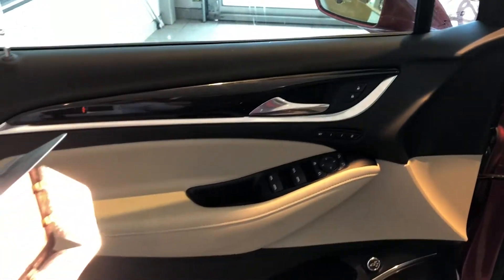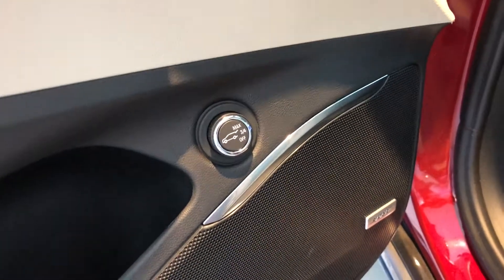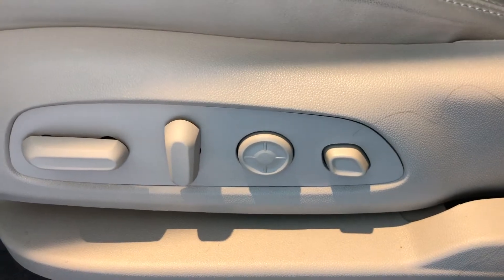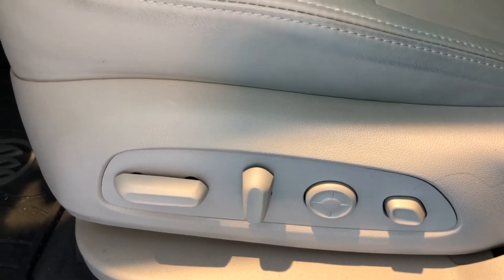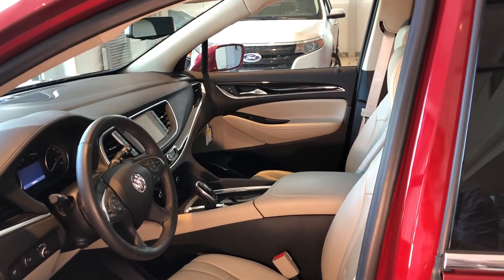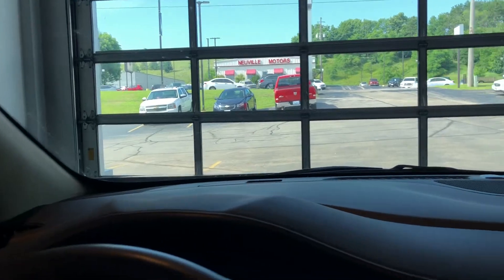The door panels are really nice with contrast stitching. You have your power tailgate as well as both stereo controls. One of the coolest things on this vehicle is that last button right here — that's a seat massage feature. So if you're looking for long drives, this is definitely the car you want to take. This is featured on both sides, so both front seats do have massaging features.